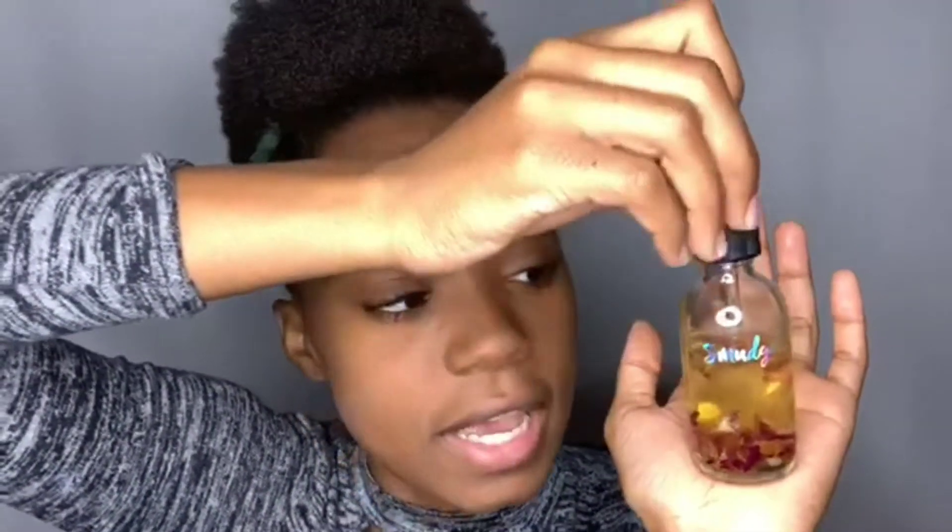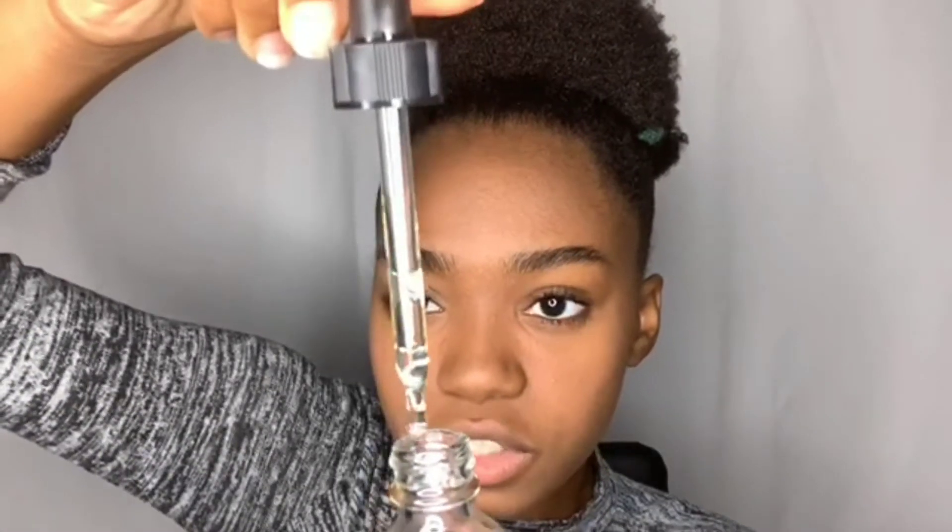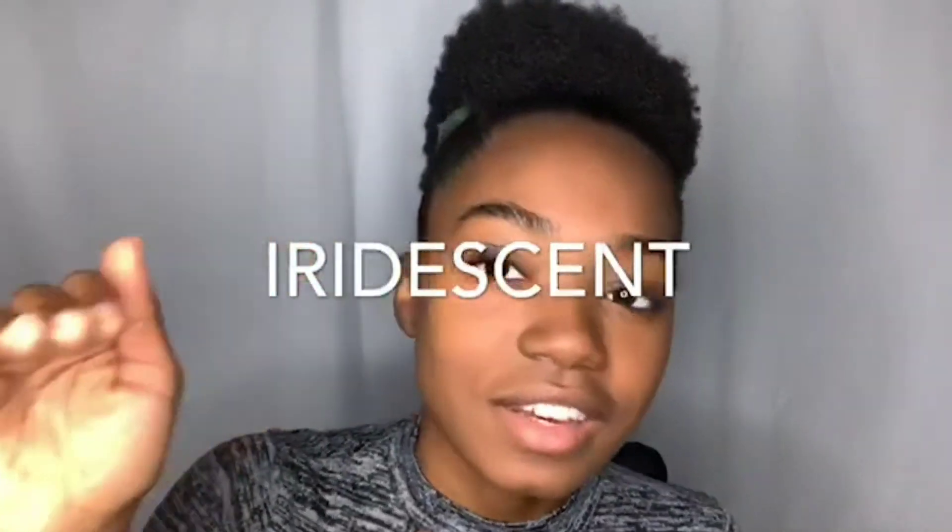I also got her body oil — the rose one, and it smells like strawberries. I literally put this on every time I get out the shower, it's my go-to now. It has dried rose petals inside and comes with a little squeeze dropper. Each one of her products has the Smudge logo on it in like a holographic rainbow finish.